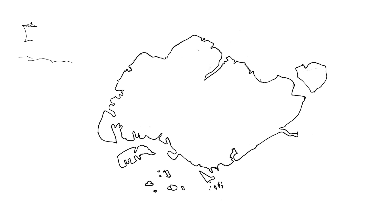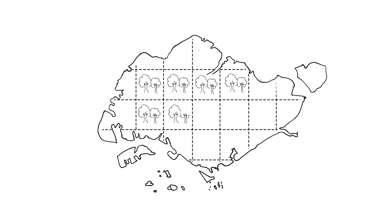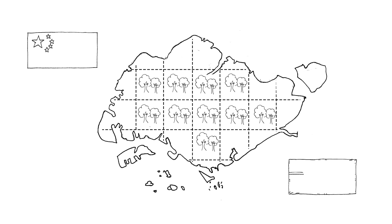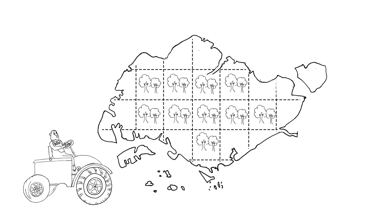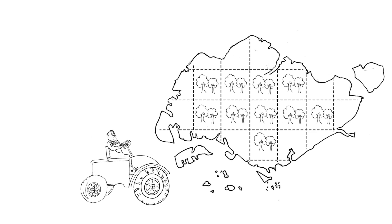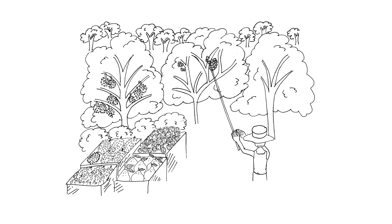Before the British arrived in 1819, there were Gambier plantations present in Singapore. Gambier, which was used to dye cotton and tan leather, was cultivated for export to countries, mainly China and Britain. New plots of land were continuously cleared for its cultivation, as it grew best on nutrient-rich soil. Fruit trees such as durian, rambutan and pomelo were also planted then.